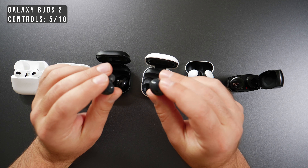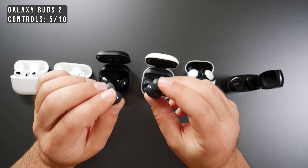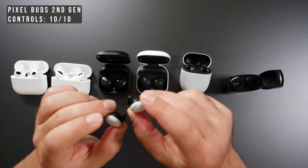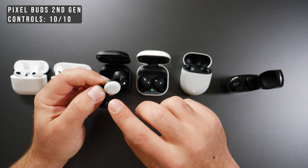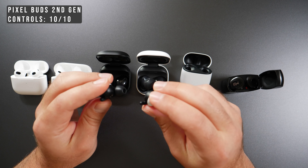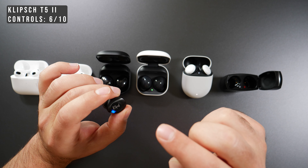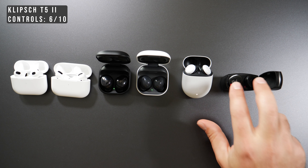When testing the Galaxy Buds 2, only play/pause was working — skip and go back were not — and similarly Google Assistant isn't built in, though the phone wake word still works. The Pixel Buds get a perfect 10 out of 10 for controls: you only need one finger, you can change volume by swiping — non-existent on all the others — you can play, skip, go back, and Google Assistant is built in. The Klipsch gets a 6 out of 10 — only play/pause works, though double-tapping brings up Bixby on the Samsung Galaxy S21; no skip or go-back option was found.